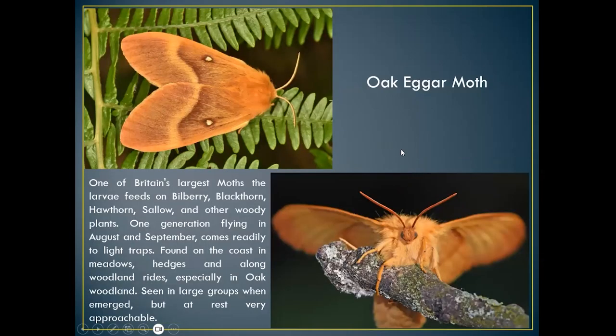The oak eggar moth is another moth I found on chalk downland — I saw more of these this year than ever before. It feeds on bilberry, blackthorn, hawthorn, sallow, and other woody plants, so there's plenty of food plant. I've seen quite a lot on Portsdown Hill. When they hatch out they normally fly in swarms of about a dozen or so. Very rare to see them alighting on any food plant, but you can see them around a moth trap early in the morning sitting on ferns. Probably one of our most beautiful moths — quite large — with one generation flying in August–September, coming readily to light traps. Found on the coast, in meadows, hedges, and long woodland rides, especially in oak woodland. Very approachable when at rest.